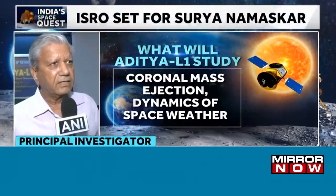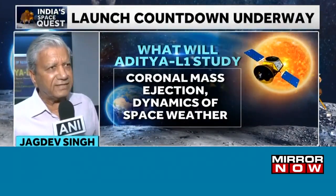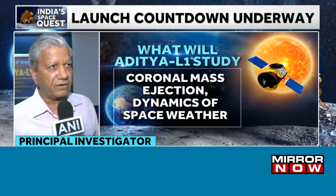There are 7 payloads, which include the VELC — the Visible Emission Line Coronagraph.